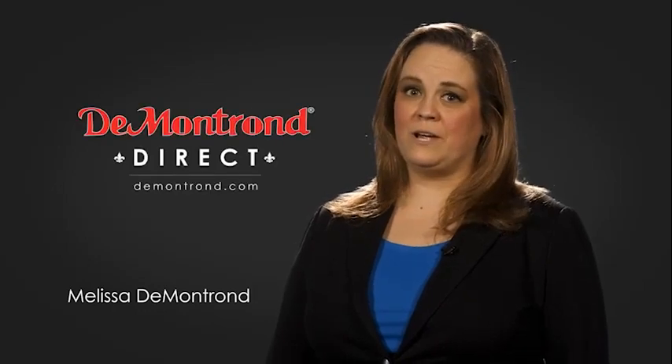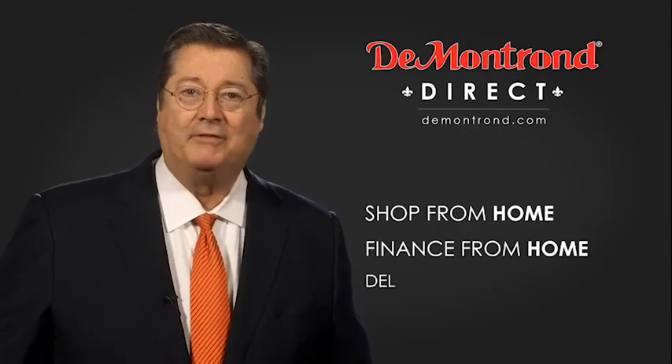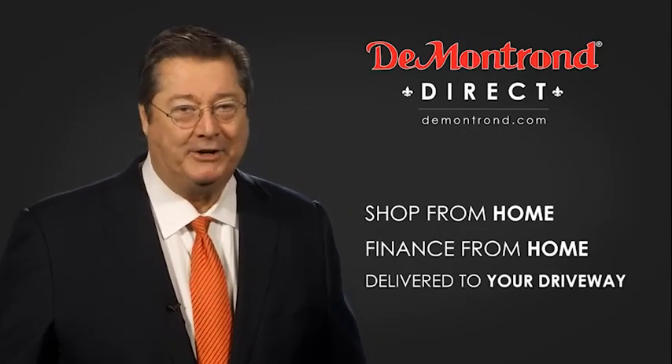Demontron wants to serve our community while protecting our valued customers and employees. So we're announcing Demontron Direct for sales and service through Demontron.com — shop from home, finance from home, and have your vehicle picked up and delivered directly to your driveway.